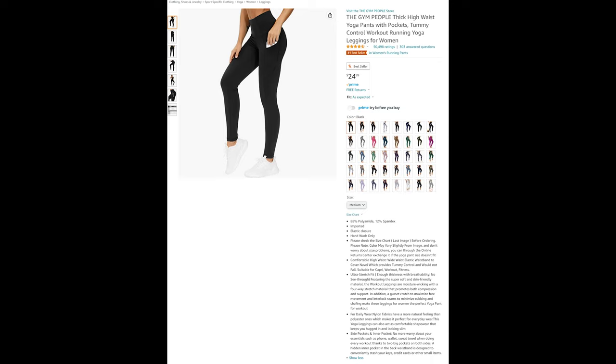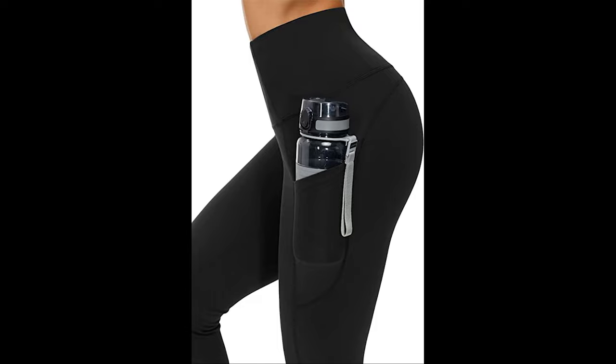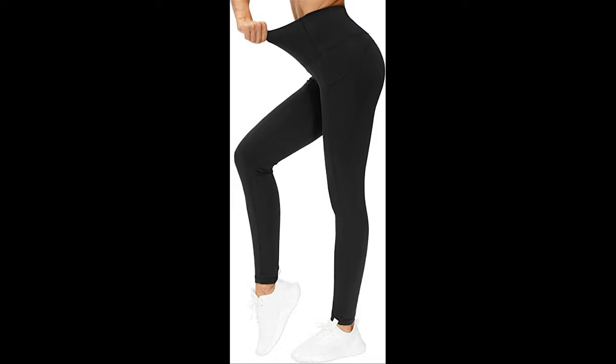Our next two items really show off that amazing figure that you've worked so hard to have. Coming in first are the ubiquitous yoga pants. These amazing ones from The Gym People are thick and durable, high-waisted, and even boast that thing so many women's pairs are missing: pockets — and they're stretchy pockets too. A wide elastic waistband covers your navel, providing tummy control. Suitable as Capris for working out and general fitness, featuring super soft and skin-friendly material, the workout leggings are moisture-wicking with a four-way stretch material that promotes both compression and support.